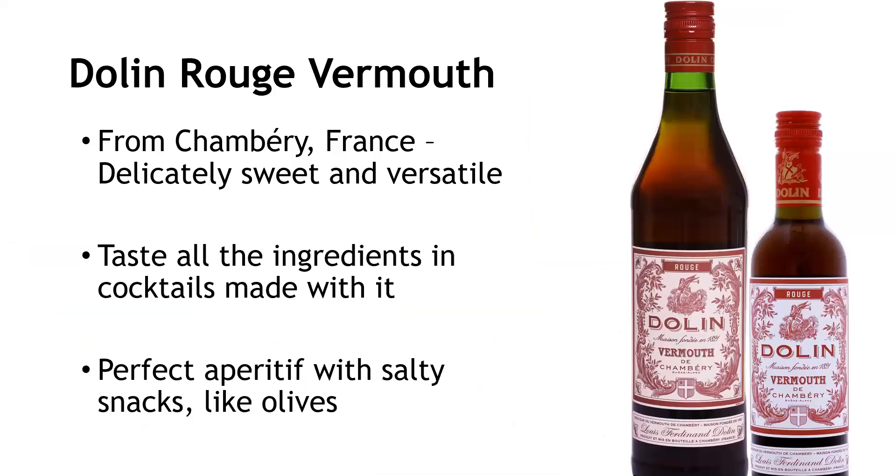Dolin Rouge is the most popular vermouth in the Dolin line because it's so versatile and friendly in cocktails. Lower sugar than Italian sweet vermouths, it makes refreshing cocktails where you can really taste all of the ingredients. And it's got just the right combination of herbs, spices, and citrus to be a beautiful aperitif, especially with olives.